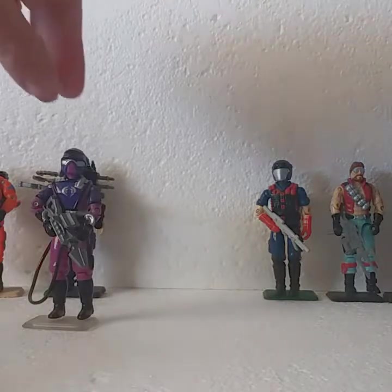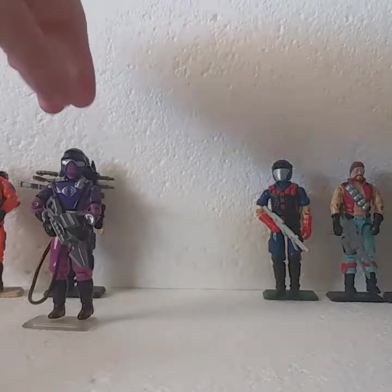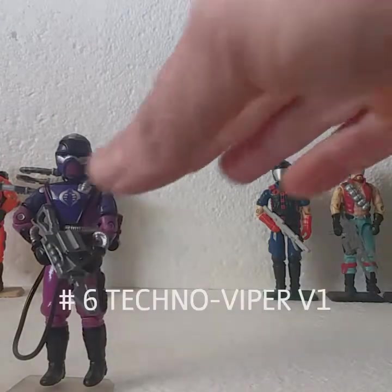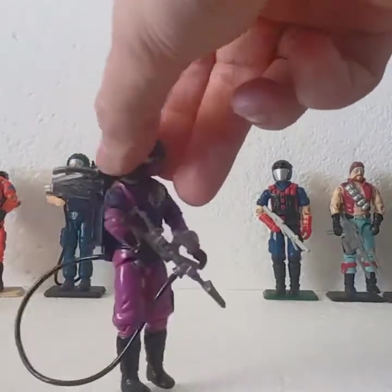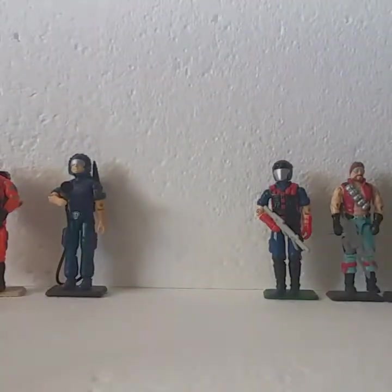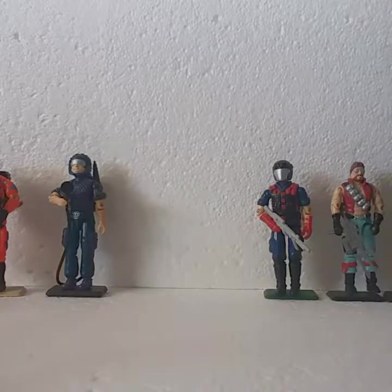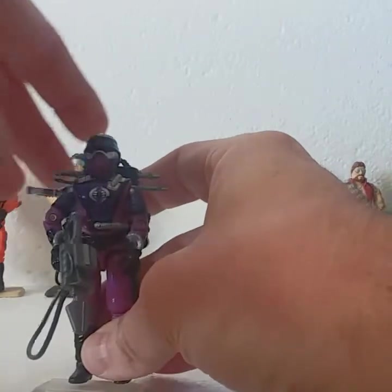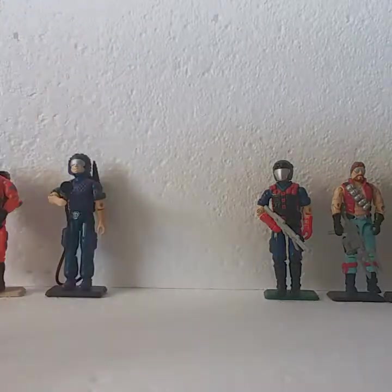Number 6 would have to be the Techno Viper. He has a lot going for him as well. The color scheme on him is fantastic. He comes with so many accessories — though he is also top-heavy with them on. It's the overuse of purple that Hasbro did that brought him down to number 6.